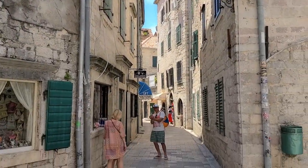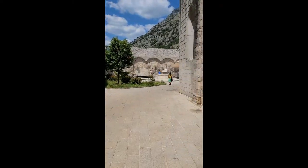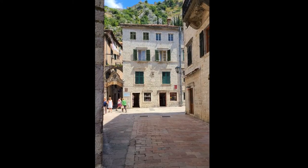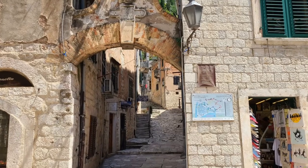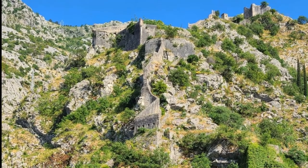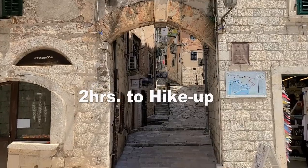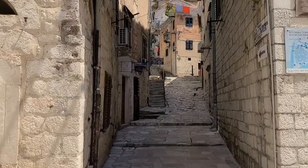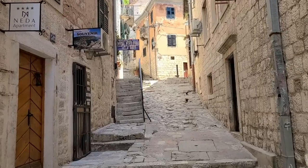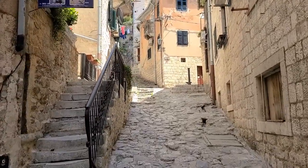Looking at these buildings, the architecture has mostly an Italian touch. If somebody blindfolded me and asked what place this is, I'd easily say somewhere in Italy — there's a lot of Italian influence here, even in the food culture. I need to find the fortress entrance. Here it is. Right now it's about 12 noon and it will take about two hours to reach the top — sometimes two and a half hours depending on your health and how often you rest.